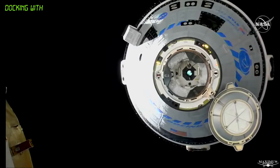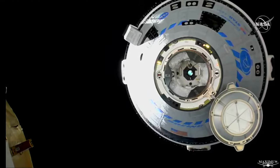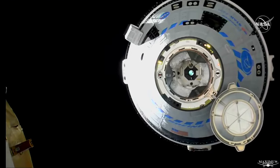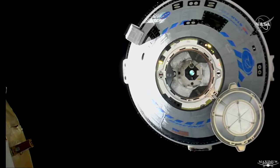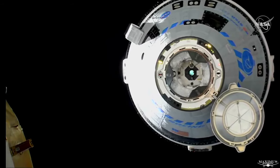The teams here are talking through — there is an opportunity to execute the final approach initiation much earlier than anticipated to beat a seven-minute handover. We can expect the teams, they're talking about it now, to go ahead and execute that maneuver.